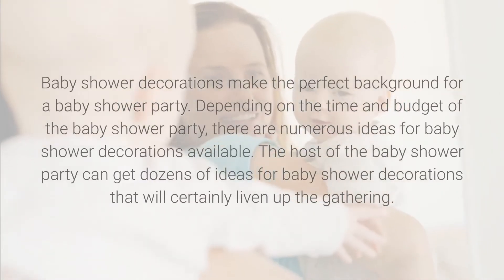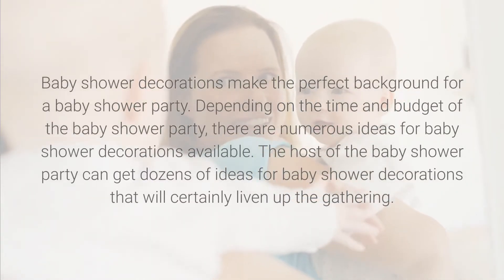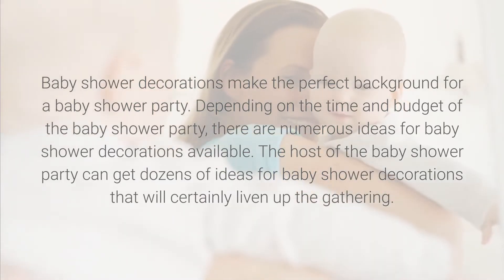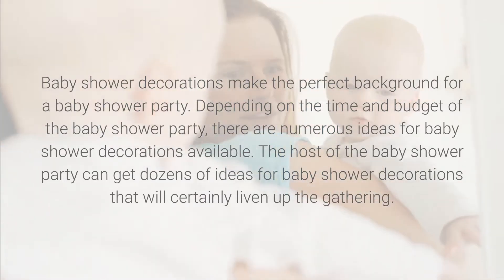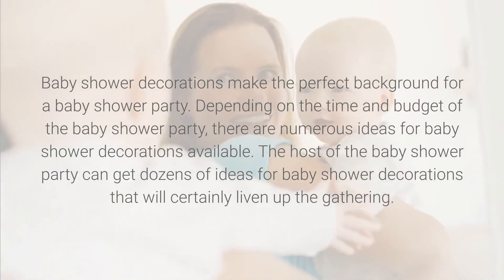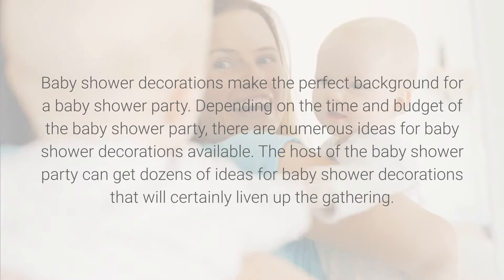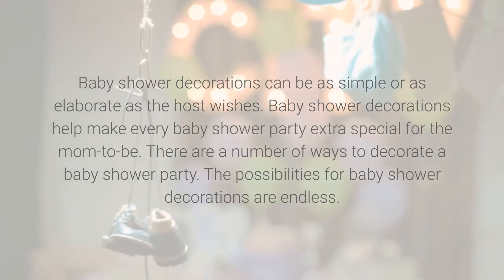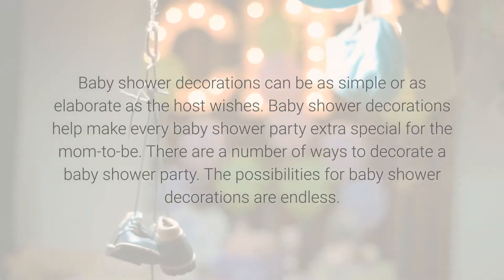Baby shower decorations make the perfect background for a baby shower party. Depending on the time and budget, there are numerous ideas for baby shower decorations available. Baby shower decorations can be as simple or as elaborate as the host wishes.